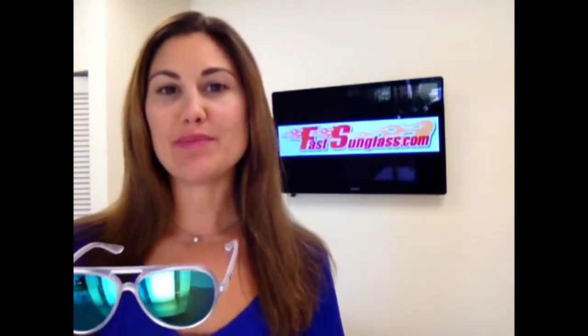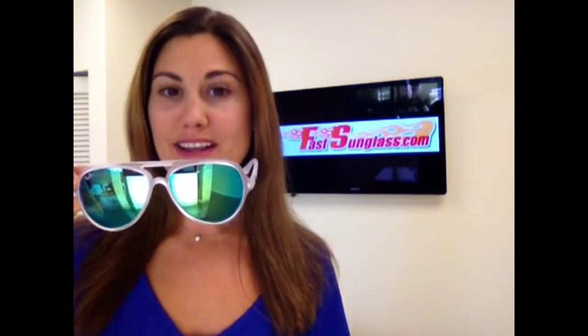Hey guys, today I have the Ray-Ban 4125 Cats 5000 Aviator. It has a clear frame with a green-blue mirror coating — really cool. I've seen a lot of people wear these at the beach, on the boat. They definitely make a statement and they're really fun, different, trendy glasses.